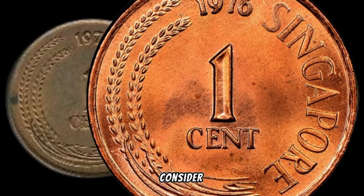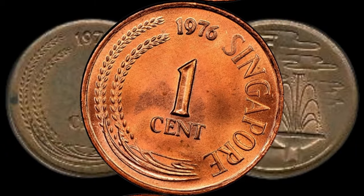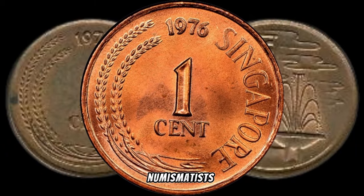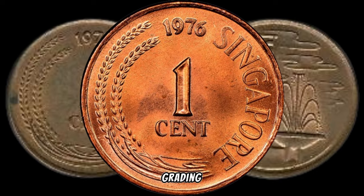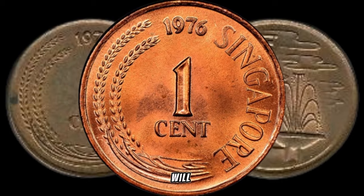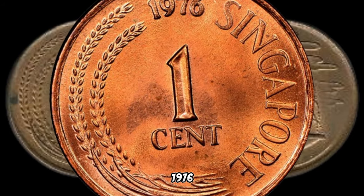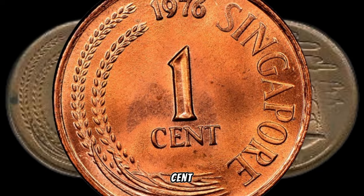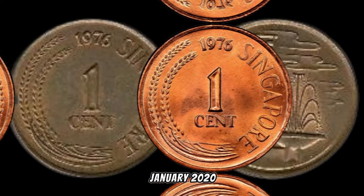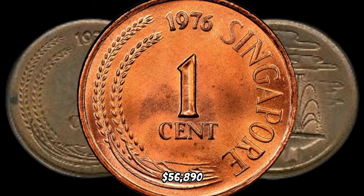Before you consider selling or trading your coin, here are some expert tips: consult with reputable numismatists, consider professional grading services, and stay informed about market trends. These insights will empower you to make informed decisions and maximize the value of your 1976 Singapore 1-cent coin. In January 2024, this coin's value in the market was $56,890.